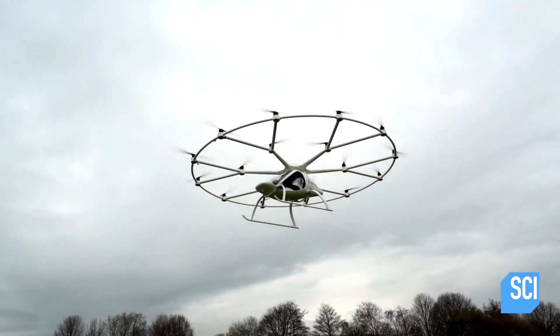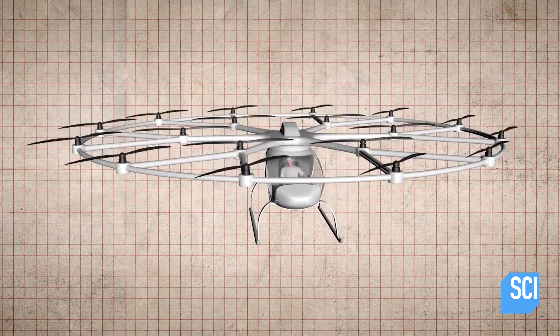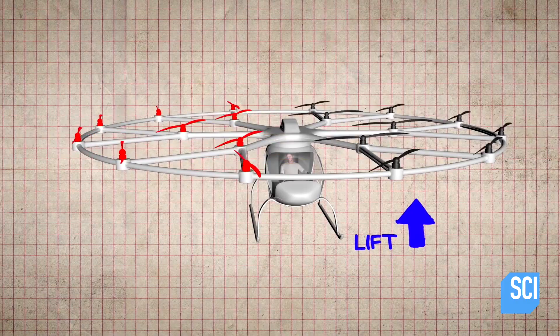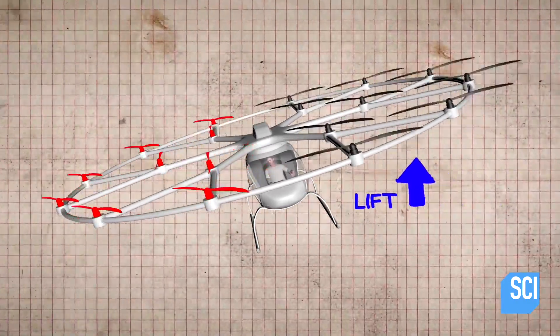The Volocopter is more like a drone than it is like a helicopter. Because it's got 18 rotors, it's incredibly stable. By slowing down the rotors on one side of the Volocopter, there's more lift comparatively on the other. This causes it to tip and allows it to steer to the side.